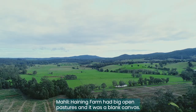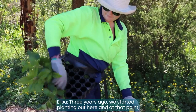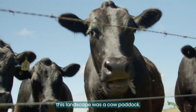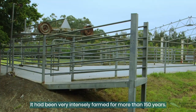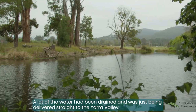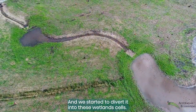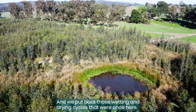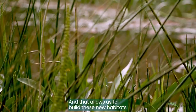Haining Farm had big open pastures and it was a blank canvas. Three years ago we started planting out here and at that point this landscape was a cow paddock. It had been very intensely farmed for more than 150 years. A lot of the water had been drained and was just being delivered straight to the Yarra Valley, and we started to divert it into these wetland cells and put back those wetting and drying cycles that were once here, and that allows us to build these new habitats.